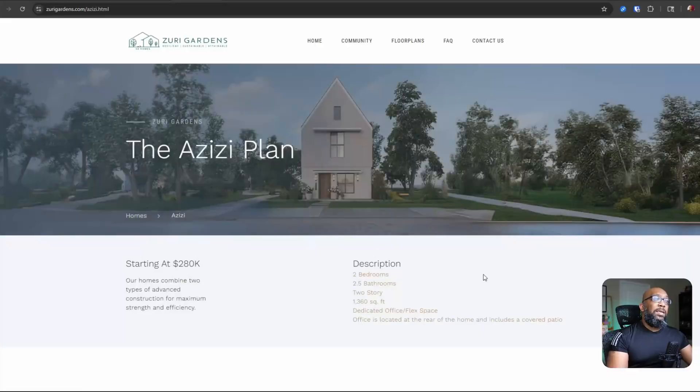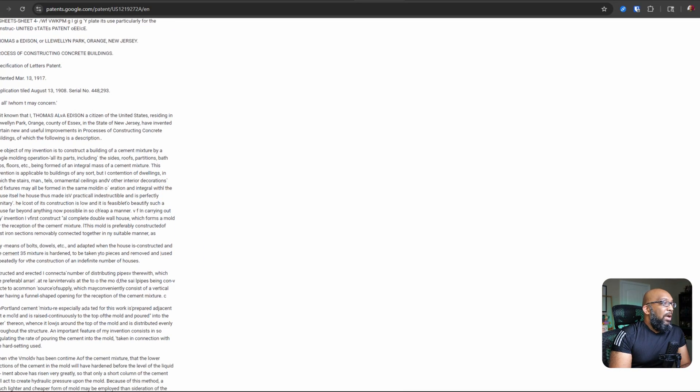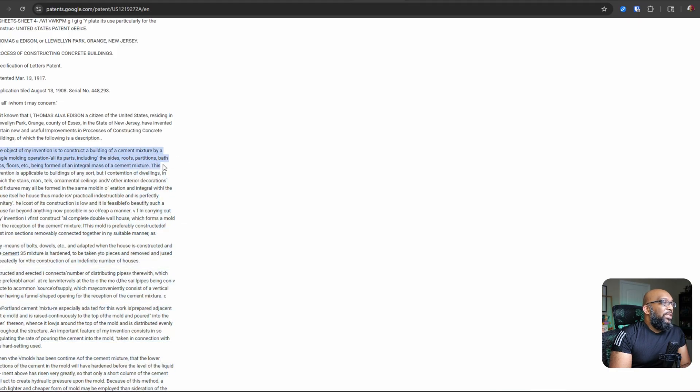What also made this story interesting to me is that it's like a modern version of something that happened a long, long time ago — something from Thomas Edison. Here is a patent that Thomas Edison filed on August 13th, 1908, about the process of constructing concrete buildings. The object of his invention was to construct a building of a cement mixture by a single molding operation, with all its parts — including the sides, roofs, partitions, bathtubs, floors, et cetera — being formed of an integral mass of a cement mixture.